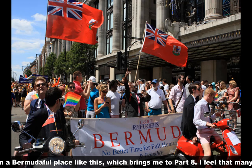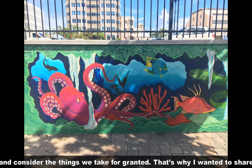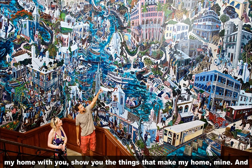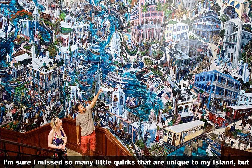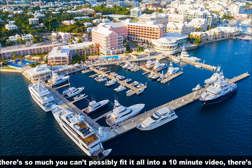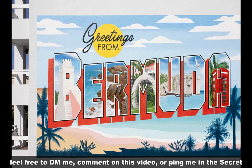Which brings me to part eight. I feel that many of us need to appreciate our lives so much more, and also experience new cultures and places. It makes us see our lives with a new perspective and consider the things we take for granted. That's why I wanted to share my home with you and show you the things that make my home mine. And I'm sure I miss so many little quirks that are unique to my island, but because it's my home, I don't know how distinctive they are. And because there's so much you couldn't possibly fit it all into a 10-minute video, there's a lot I skimmed over. So if you want to learn more about the geography and history that I omitted, or more about the culture or the things you can do, feel free to DM me, comment on this video, or ping me in the Secret Siblings 2.0 channel.